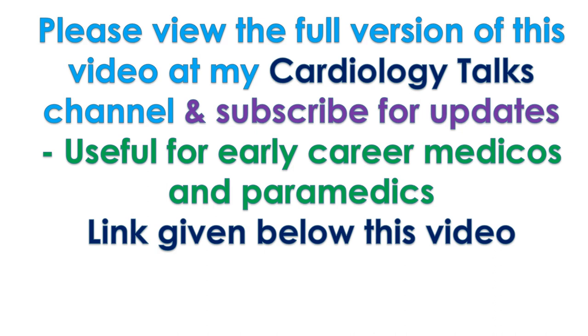Please view the full version of this video at my Cardiology Talks channel and subscribe for updates. Useful for early career medicos and paramedics. Link given below this video.